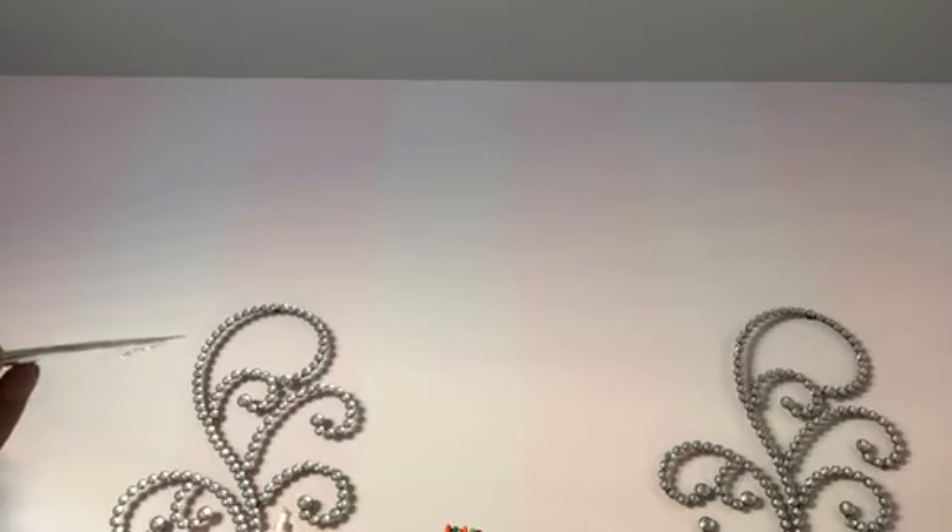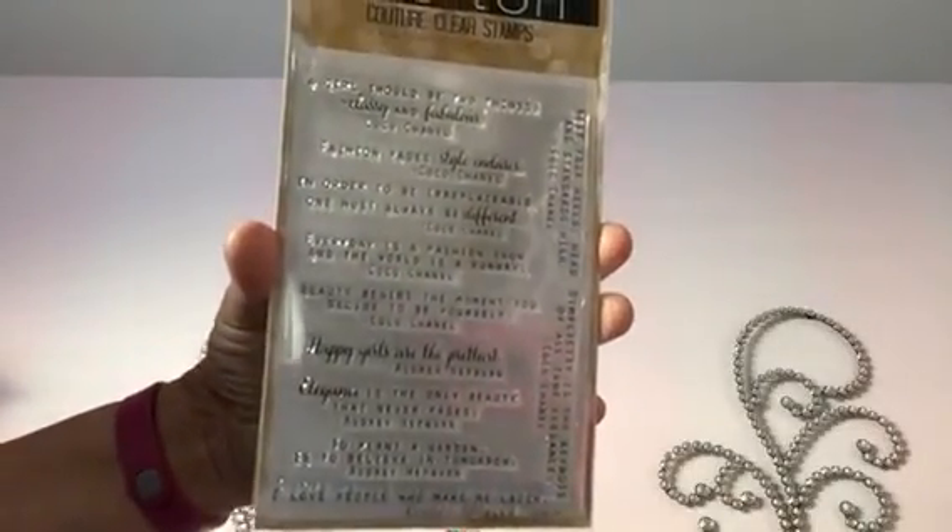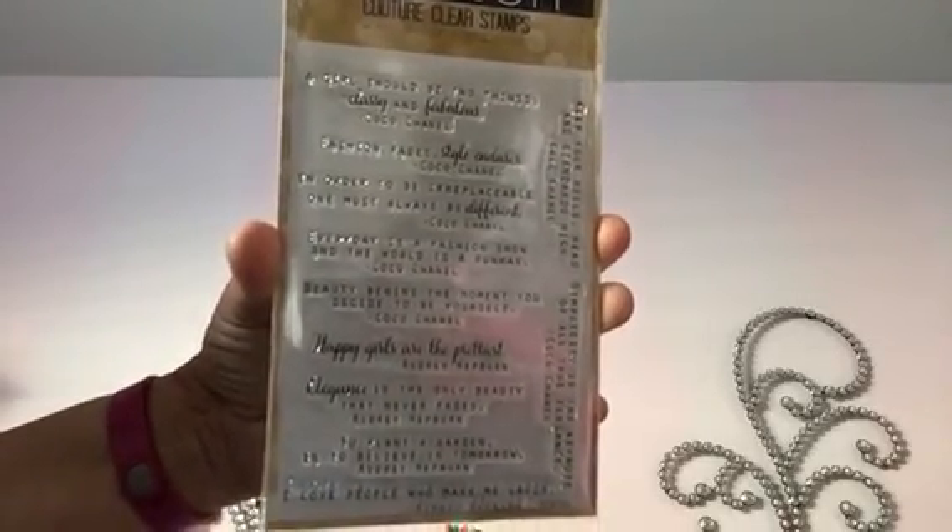I really, really wanted this set. I've been looking for a stamp with this quote from Coco Chanel: 'A girl should be two things — classy and fabulous.' This particular stamp set has quotes from Coco Chanel and Audrey Hepburn and I absolutely love it. They're probably going to be hard to see and I'm sorry for the glare, but I am so super happy to have this set. Thank you Marissa for sharing — I'm so glad that I found this place.